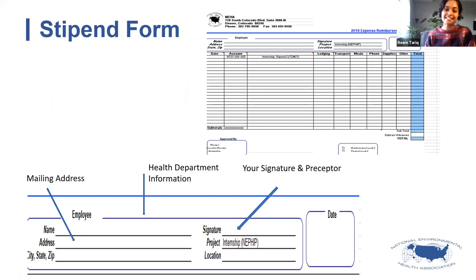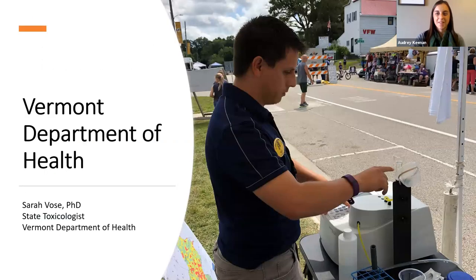The stipend form is something the intern will provide to the mentor. All you would have to do is fill out specific information — the mailing address, health department information — and sign off confirming that the student has done the assigned work and that all expectations between the mentor and the intern have been met. Once you sign off on the stipend form, we can then make sure that the stipend is received by the student.